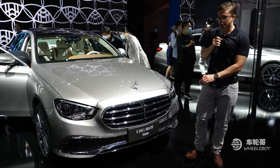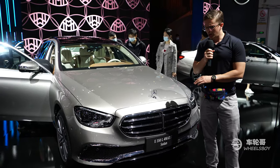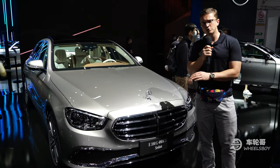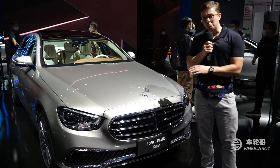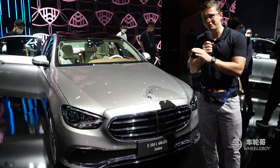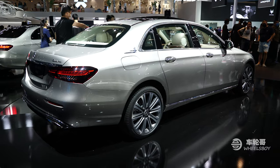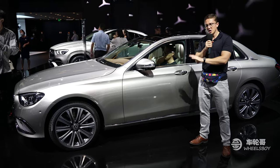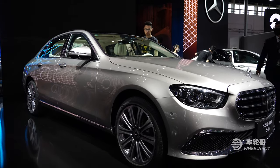We now take a short hop over to the Mercedes-Benz stand to have a look at a direct competitor for the 5 Series Li — the E-Class long wheelbase. This is a joint venture product between Mercedes-Benz and their local Chinese partner, Beijing Automotive Industry Corporation, or BAIC. That makes this a Beijing-Benz — and no, I'm not kidding, that is the actual name for their joint venture brand. Like the BMW 5 Series Li, the long wheelbase E-Class has been on sale here in China since about 2017, though this is of course the newest version. Unlike the 5 Series Li, the E-Class long wheelbase will soon be exported to the Indian market, which is very interesting.